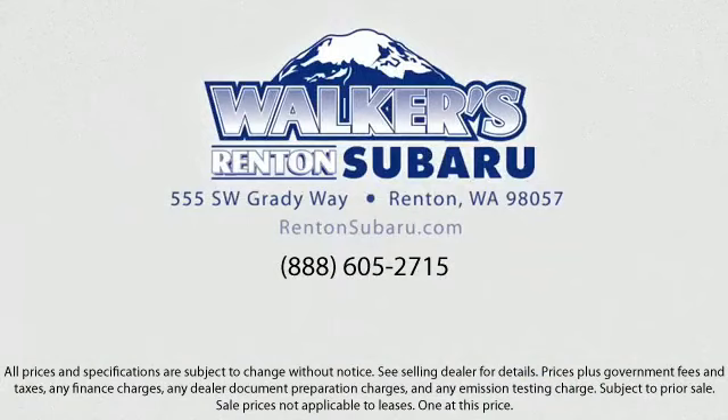Come see why the right place to purchase your new Subaru is right here — Walker's Rentin' Subaru. Real value. Real people. Real simple.